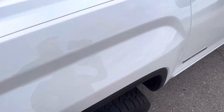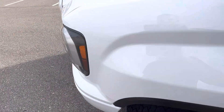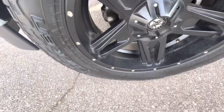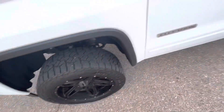Front driver's side fender — one super tiny rock chip there, and that's it. Front driver's side wheel looks really good. We have 285/55/20s on here, which I believe are either 31s or 33s.